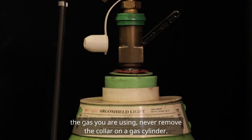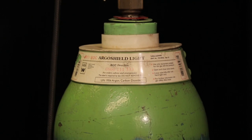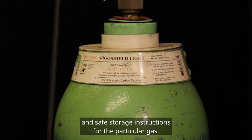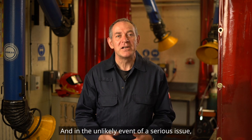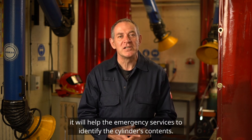Never remove the collar on a gas cylinder. Not only is it a legal requirement to keep it in place, but it contains vital information such as the emergency contact number and safe storage instructions for the particular gas. And in the unlikely event of a serious issue, it will help the emergency services to identify the cylinder's contents.